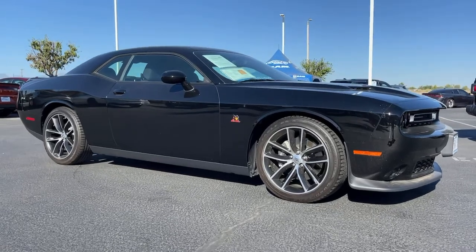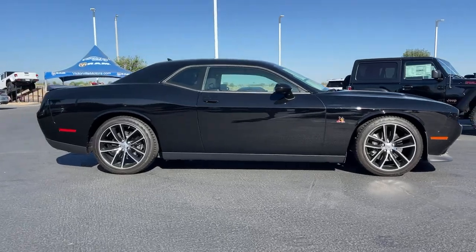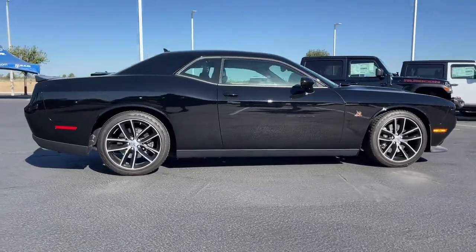Take a moment to check out the 2018 Dodge Challenger. This vehicle still has fewer than 10,000 miles on the clock, so it won't last long.